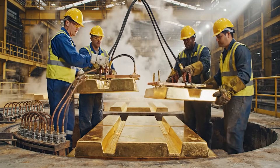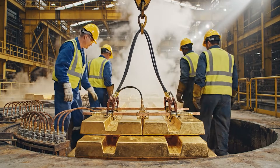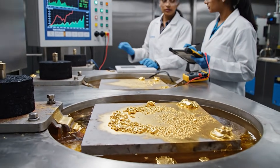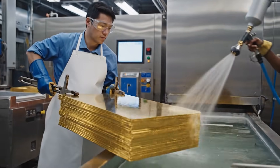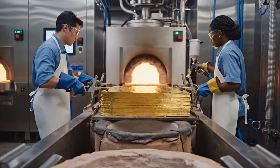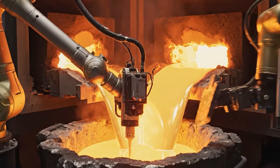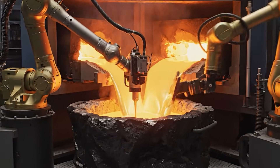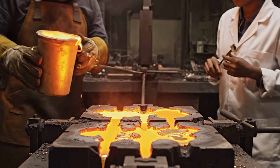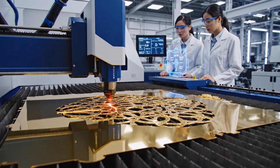Secure that clamp tight. It's locked in now. Clear for activation. We have a slight fluctuation on the current reading here. I see it — adjusting the dial now. Alignment is stable. Confirmed. Initiating the next cut sequence.